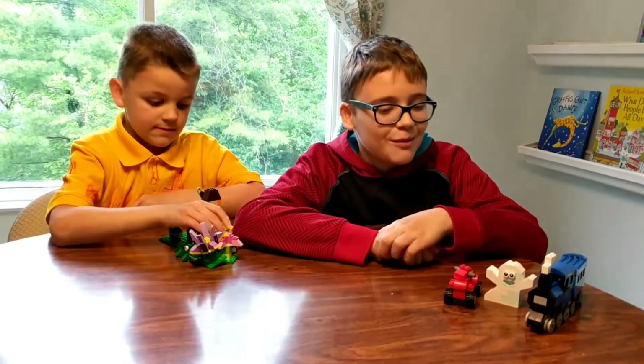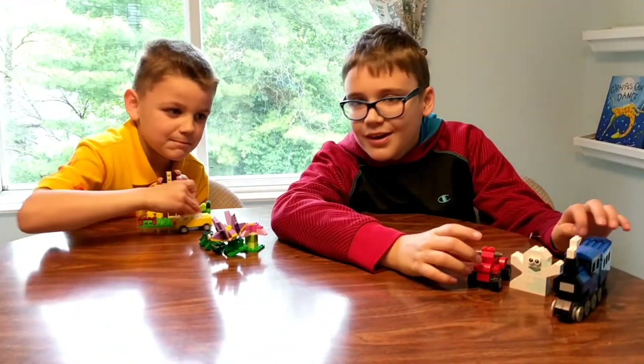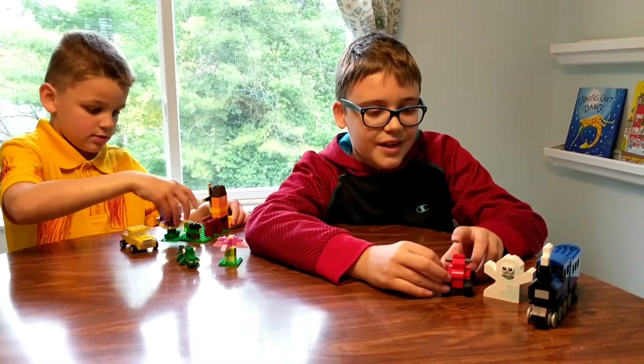Hey guys, we're the Brody Bros, we're back with another video. Today is our first Lego video. We're going to be showing you how to build a train, a ghost, and a little four-wheeler out of Legos.